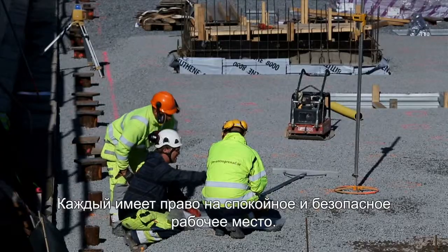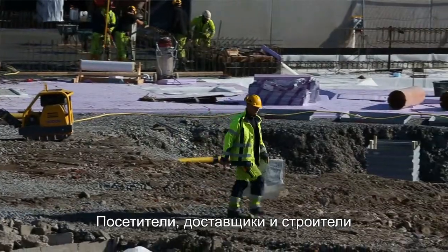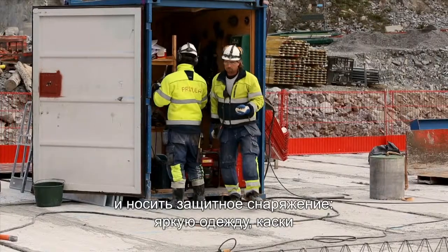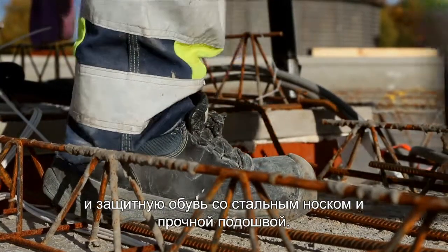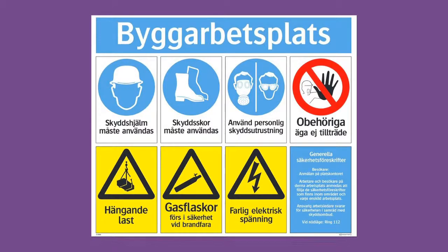Everyone is entitled to a stress-free and safe work environment. Therefore, visitors, delivery men and workers must follow the safety regulations that apply on site, and wear protective equipment such as high visibility clothing, hard hats, and safety boots with steel toe caps and puncture resistant soles. Work requiring more protection is regulated by the Work Environment Act.